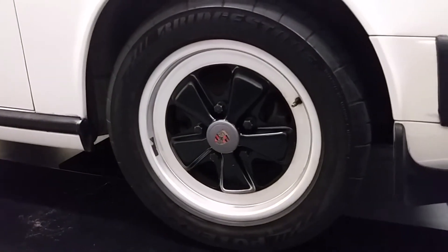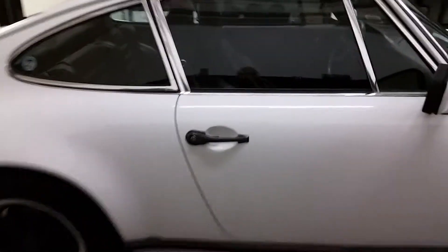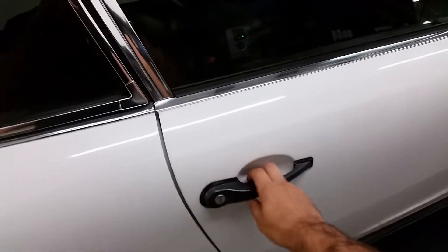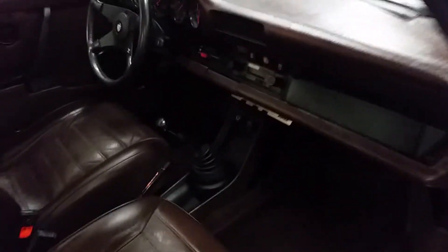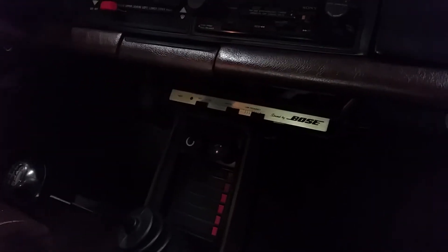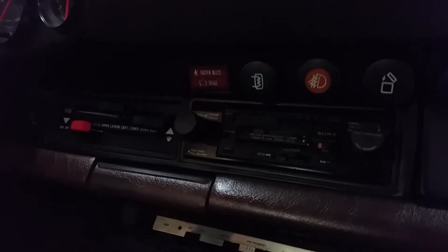Just gonna give you guys a little walk around — check out everything. I love those wheels. Check out the inside. Just wiped down the inside and put some leather conditioner on everything. Check out all this stuff in here — back in the late 70s, look at that 8-track, all the dials and that stuff.